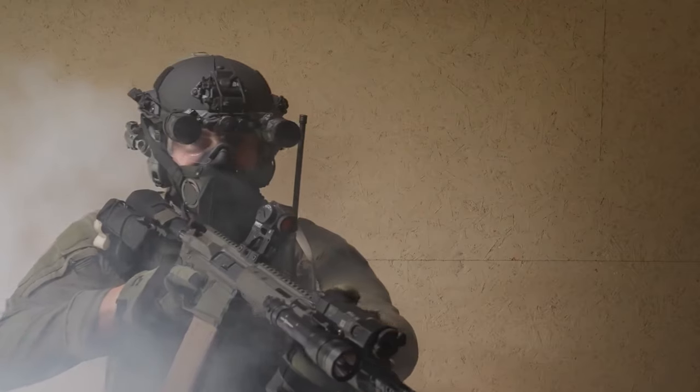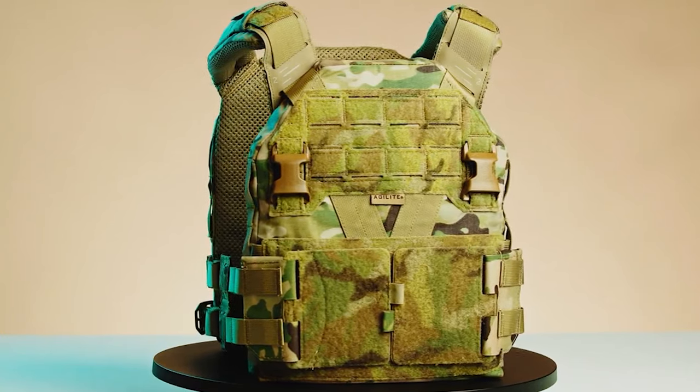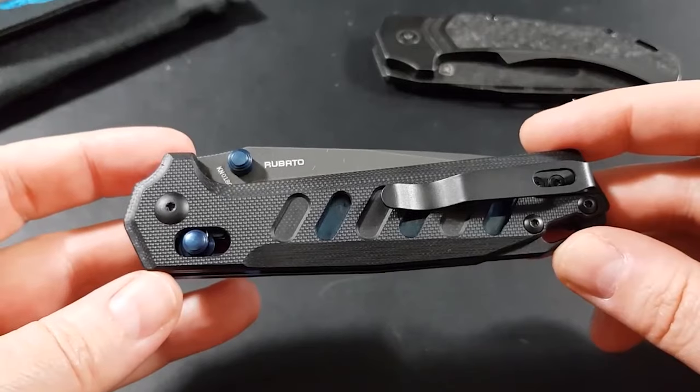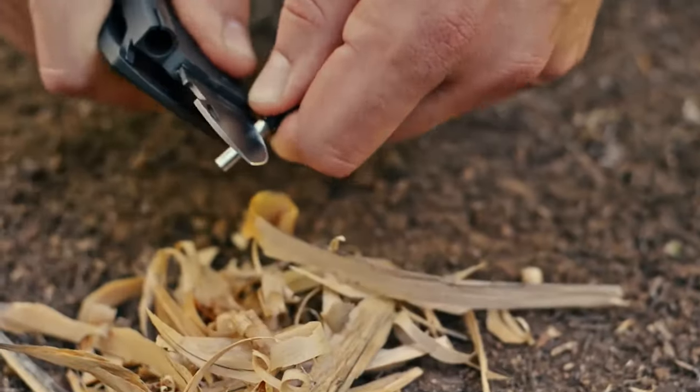Incredible advancements await. Today, we're unveiling the ultimate lineup of 10 mind-blowing tactical gear and gadgets for 2024. Brace yourselves for a sneak peek into a world where innovation meets practicality. Get ready to be amazed.